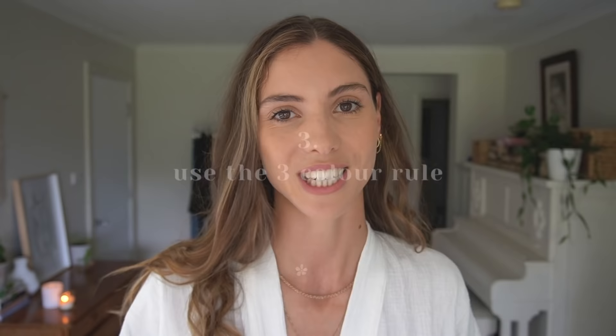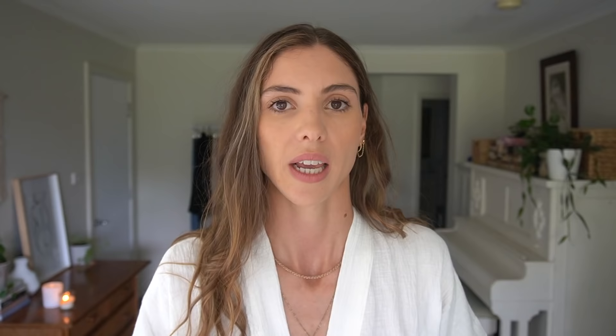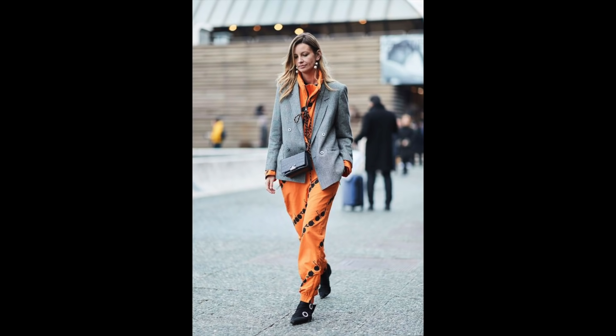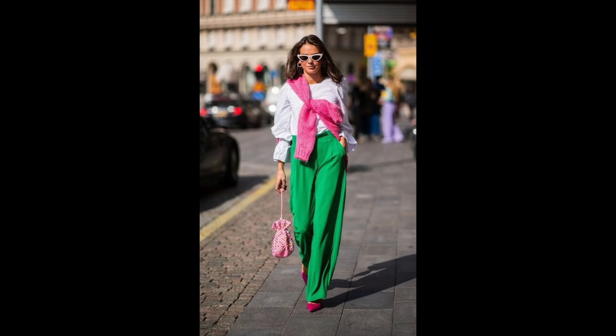My third styling tip to dress better in 2021 is to use the three color rule. The three color rule basically means to ensure that you create a cohesive outfit, use no more than just three colors. It helps me a lot when I'm putting outfits together. If I'm struggling with those final pieces like shoes and jackets, I remember the three color rule and that always helps me to grab the right piece and not add in an additional color that might end up confusing the whole outfit.